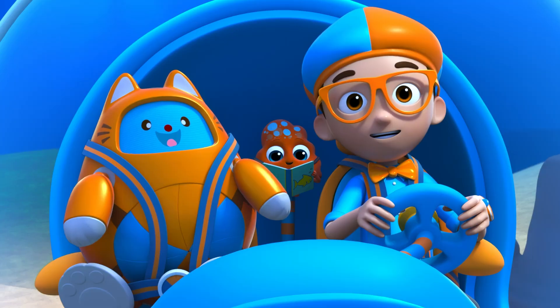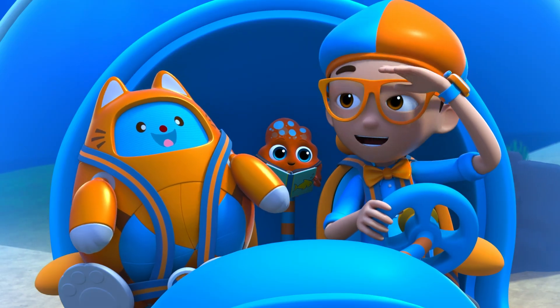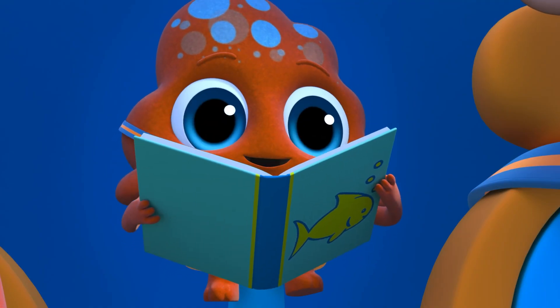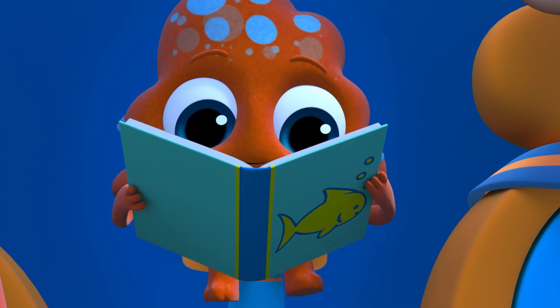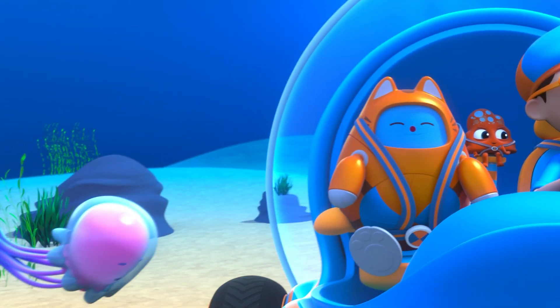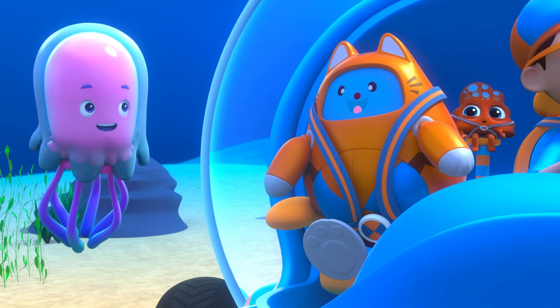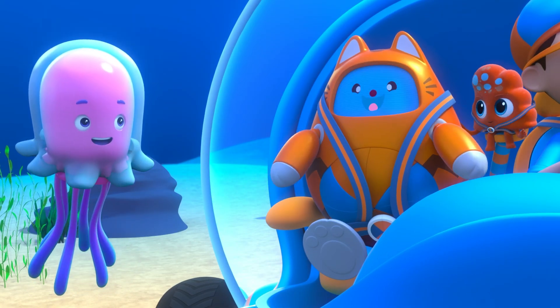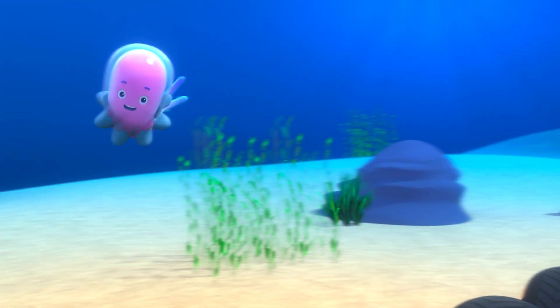Okay, Babble! I spy with my little eye something that starts with J. Plenty of sea creatures start with J — jackfish, jelly-nosed fish, even jewelfish. Not now, Tabs, I'm looking for a J-fish. Oh, it's jellyfish!